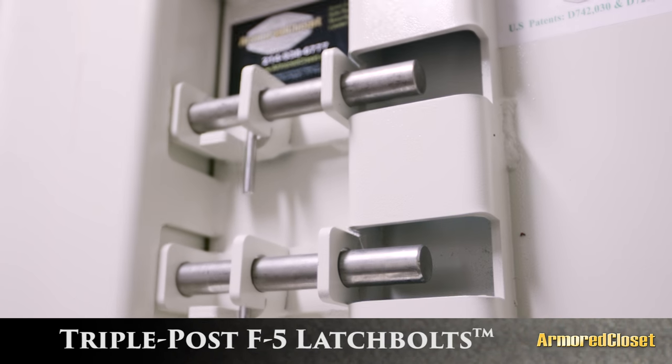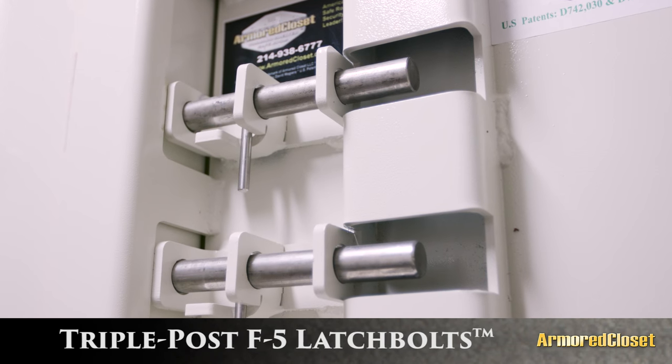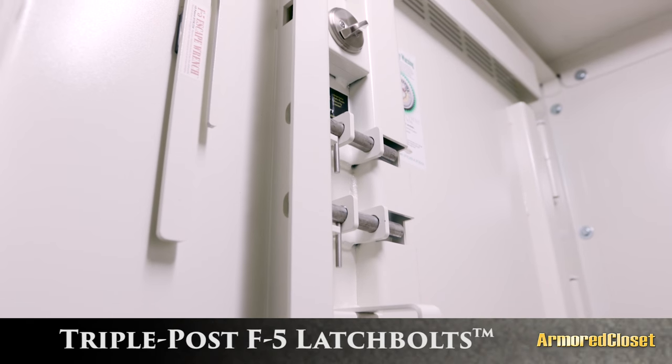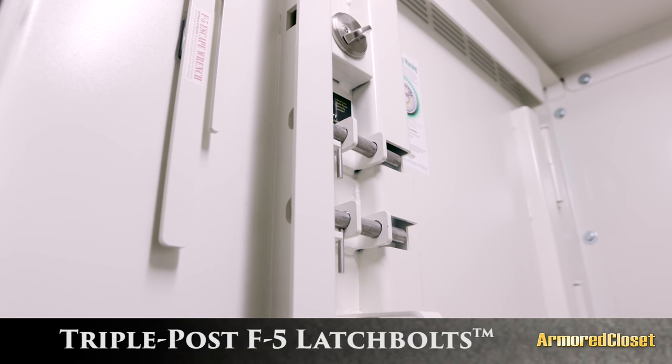Our triple-post, three-quarter-inch stainless steel pin F5 latch bolts, combined with the Schlage Grade 1 dead bolts, give you superior security from burglary and home invasion.